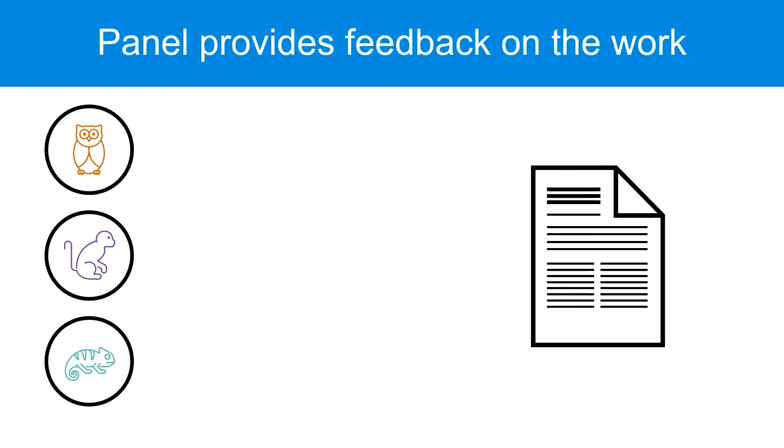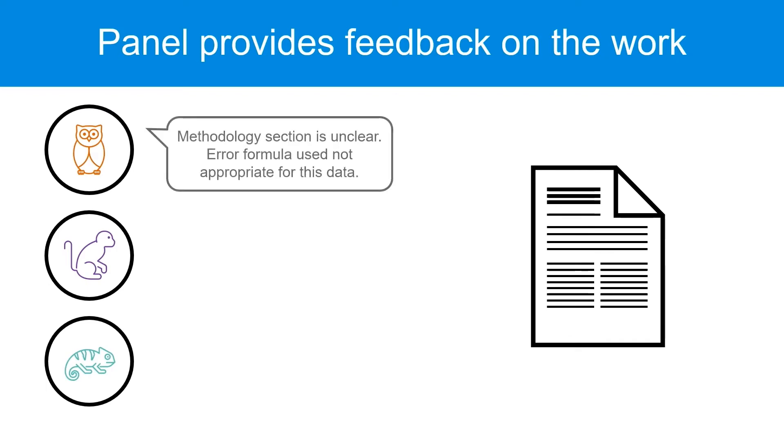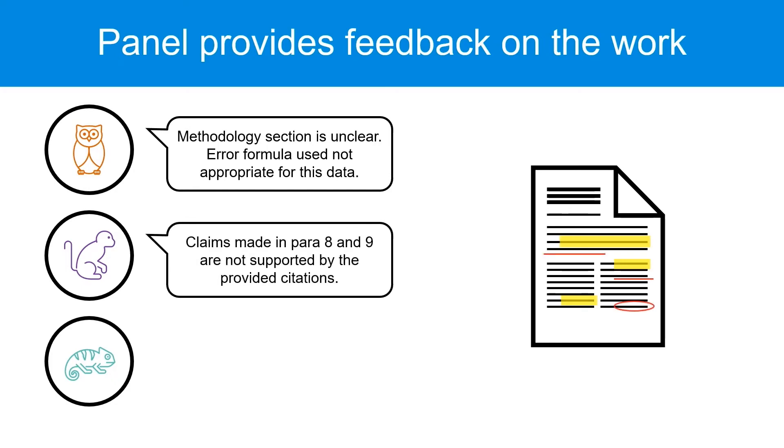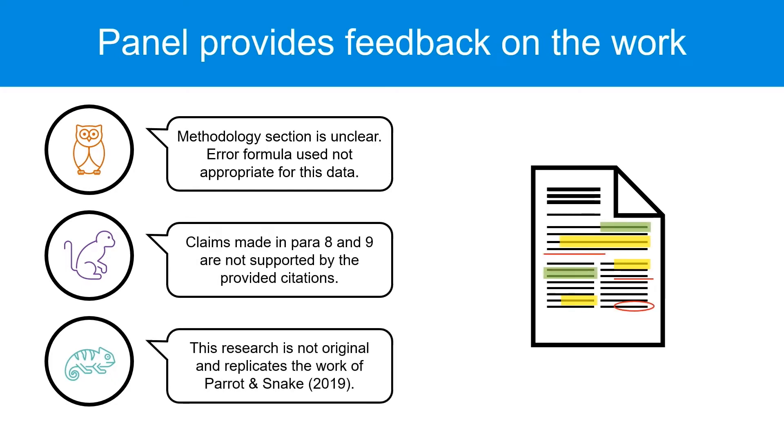The reviewers will then read the manuscript and report back to the editor with their thoughts, and whether they think the journal should publish the manuscript. Only rarely will a reviewer say the manuscript is ready to publish without any changes. Most likely they will suggest changes needed, or may recommend that the manuscript is not suitable for publication at all.